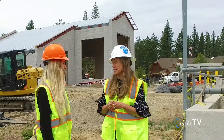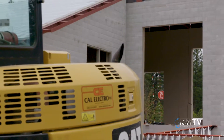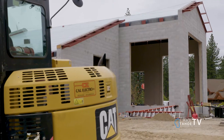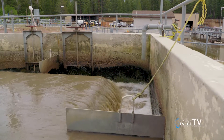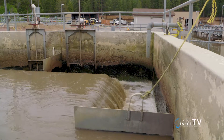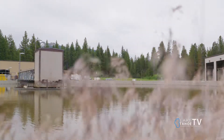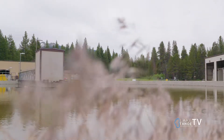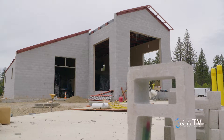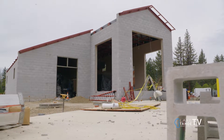One project we're working on this summer is right here behind us. You can see we're installing a new emergency generator — both building and generator. Every single toilet that flushes in South Lake Tahoe flows here to our wastewater treatment plant where we clean it up. That means we're working 24 hours a day, seven days a week, 365 days a year. So reliable power is really important, and this emergency generator will be able to provide power during long power outages to run the whole wastewater treatment plant.